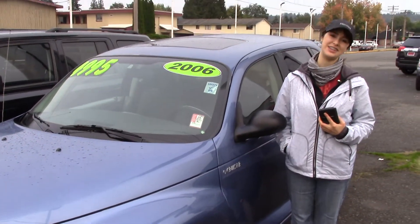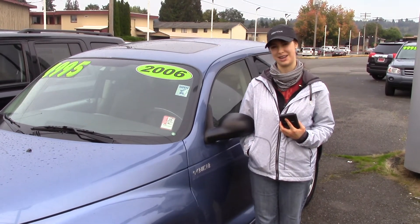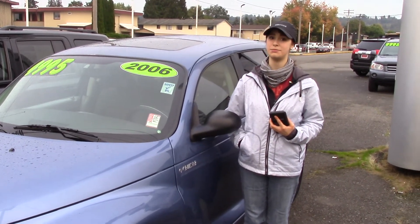You should take it for a test drive here at Sunset Cars of Auburn or sunsetcars.com, and make sure when you come in, you tell them Jordan sent you.